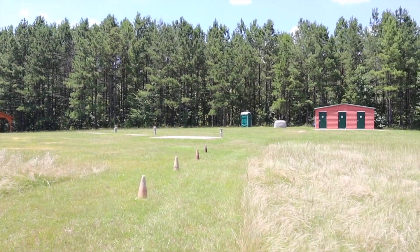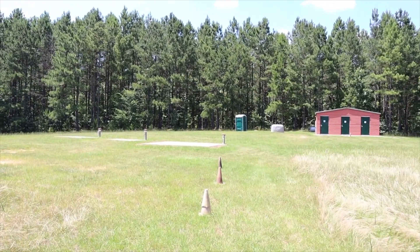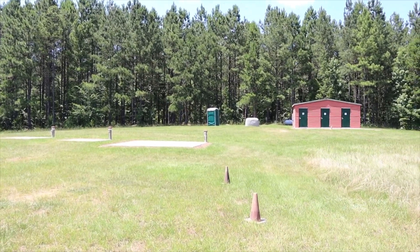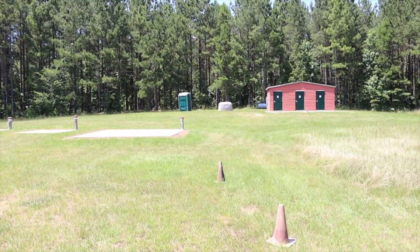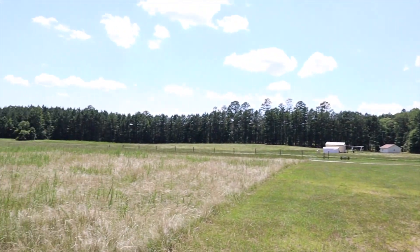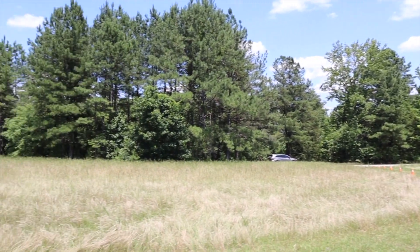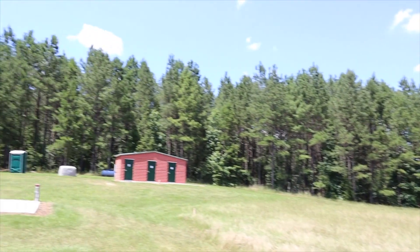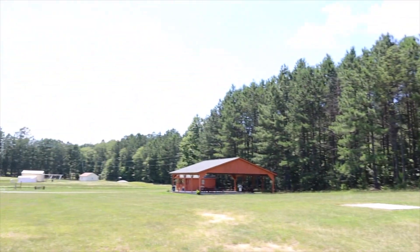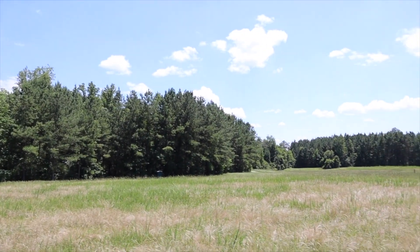Out here we have plenty of power for everyone, and when we do have major events, there is more power brought in. This field is approximately 11 acres in size — there is room for everyone. We have a gorgeous north view where we can see Polaris, a gorgeous west view, and a gorgeous southern view.